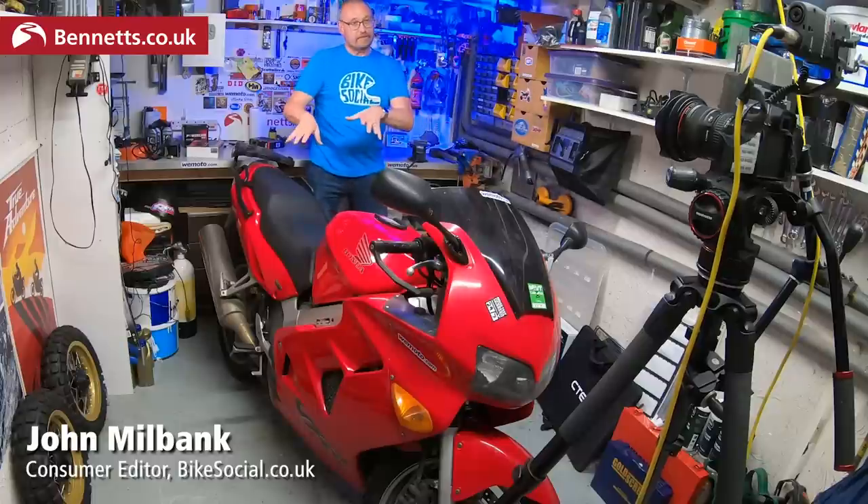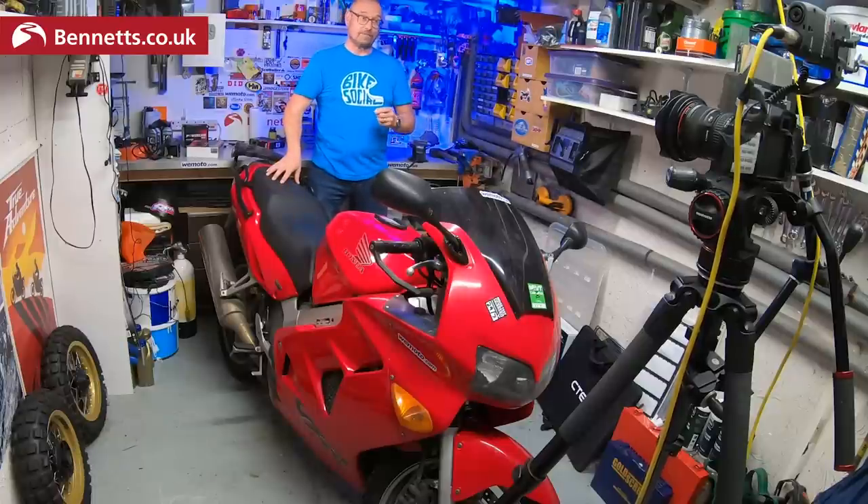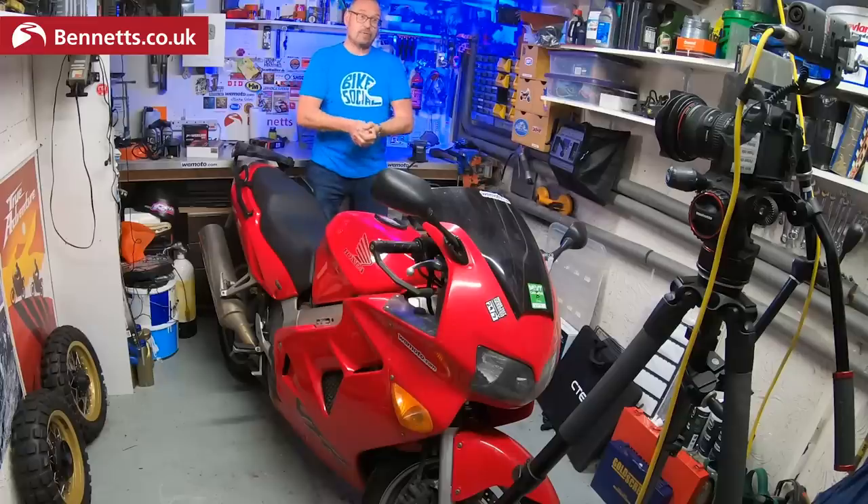I need to get you up to speed. This VFR 800 cost £500 and has done 97,000 miles. If you haven't seen the first installment of these videos, check it out. A lot of things have already happened - electrical problems, a melting clutch, overheating. And I've done the valve clearances myself. They'd never been done at all, so that's going to be pretty interesting.